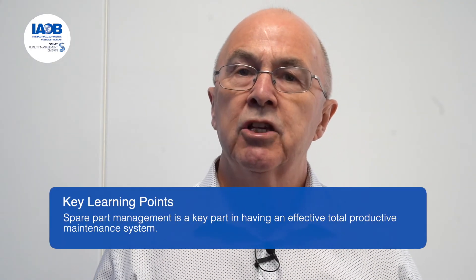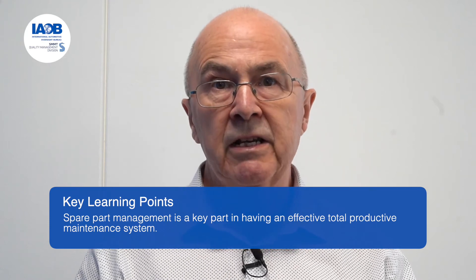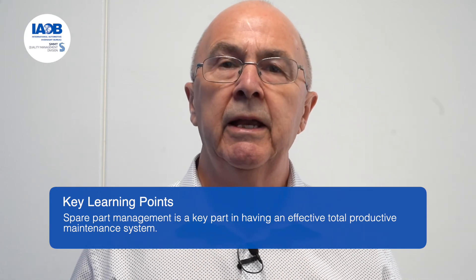So let's summarize: spare part management is a key part of having an effective total productive maintenance system, and in this particular example it didn't appear that they had a good spare part management system.